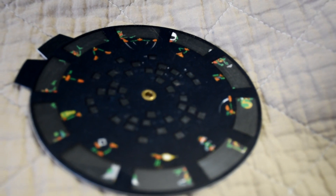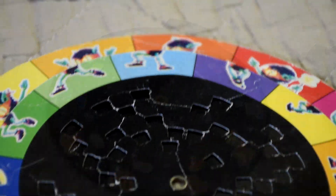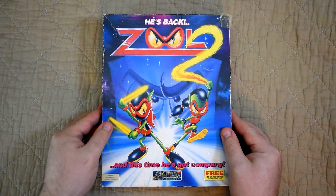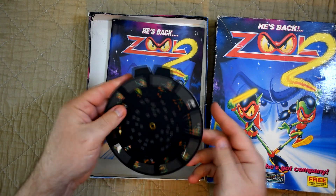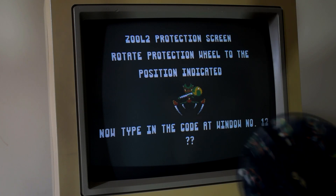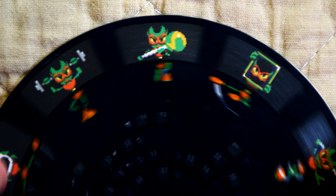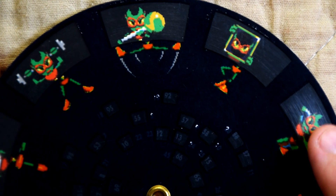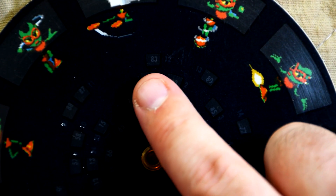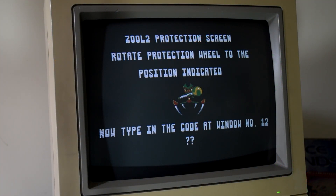One of the more popular ones was the code wheel, which had a few variations but typically you had to try and line up something on the outer wheel to then be able to read the information from the inner one, such as Zool 2, which showed an image on the screen and then you had to try and recreate it on the wheel by moving the inner one. Once you'd gotten it, you then had to find the right window on that wheel — for Zool 2 that meant trying to find one of 40 different windows — which would then give you a final number to enter.